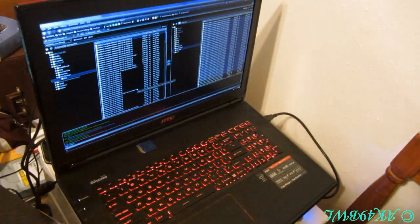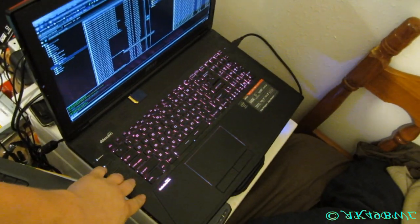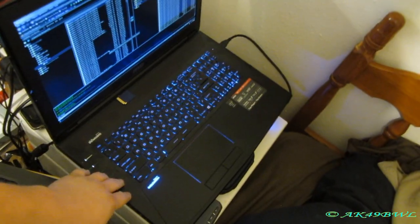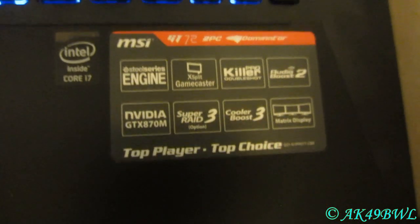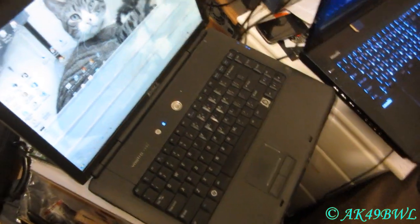This sweet thing right here — very sweet, I might add. Color-changing keyboard, all the fun stuff. Switchable GPUs with a Core i7. Good stuff in this machine. It was a much-needed update because I got the old one in March of 2008.